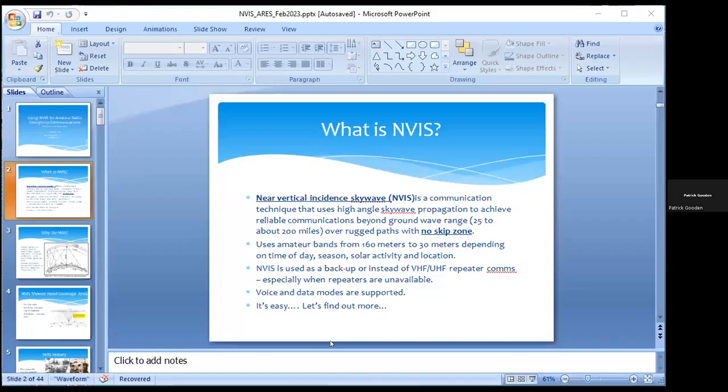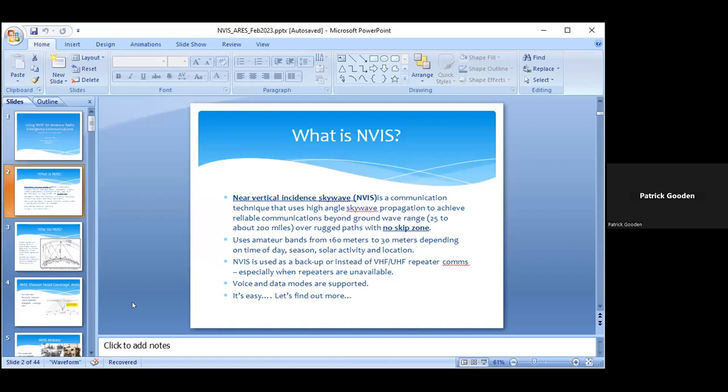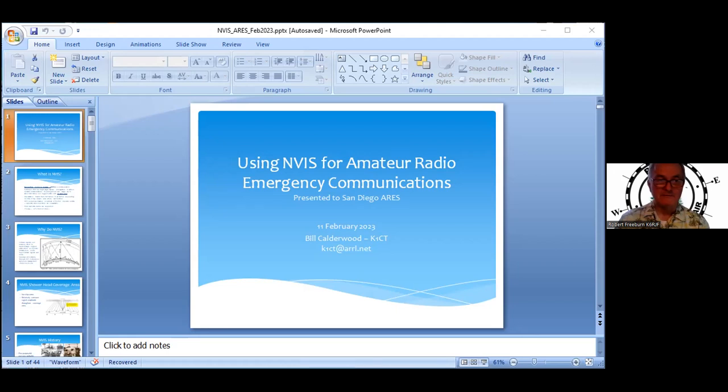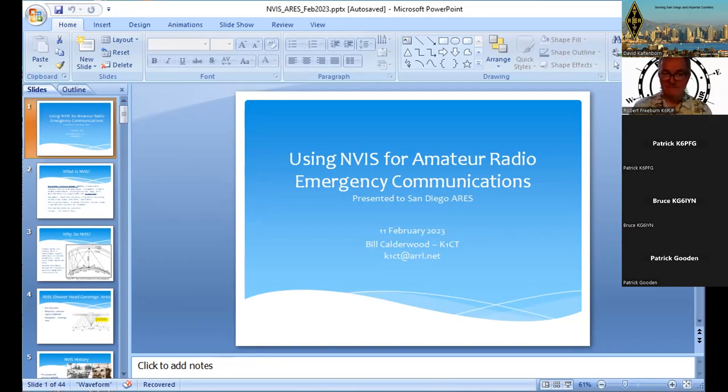You need to change a name there. What is my name? It's Patrick Gooden. I'd rather proceed — that's what I get for logging in with your account there the other time. Please indulge me, I'd rather get started here. Bill, K1CT presenting. I'm not Patrick Gooden.